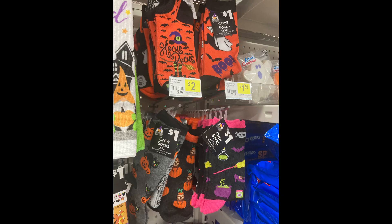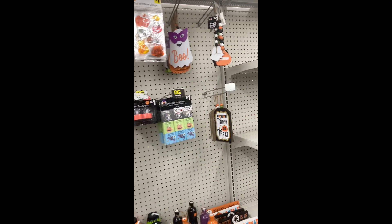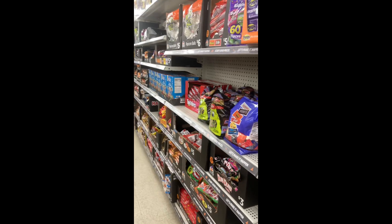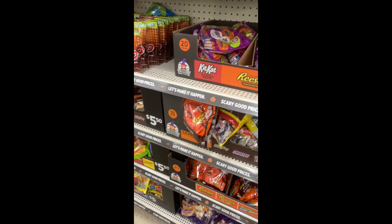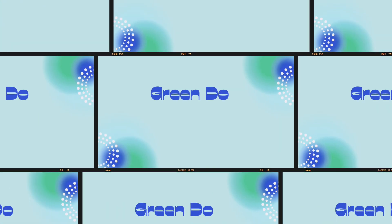They had socks and kitchen towels, and I also think they have potholders. I took this video when they first started setting Halloween items up because I went by recently and the boxes and stuff are gone, but I wanted you guys to have some good visuals so you'll know what candies to look for.